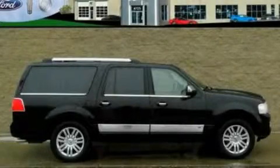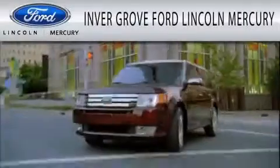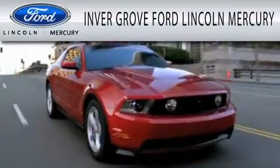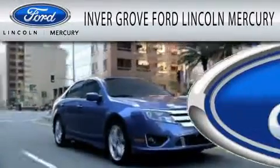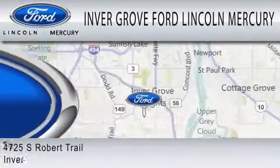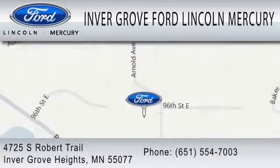Contact us today to schedule your opportunity to see this automobile in person. Invergrove Ford Lincoln Mercury is dedicated to doing everything possible to ensure that the experience you have selecting your vehicle is as pleasant as possible. We are located at 4725 South Robert Trail in Invergrove Heights.